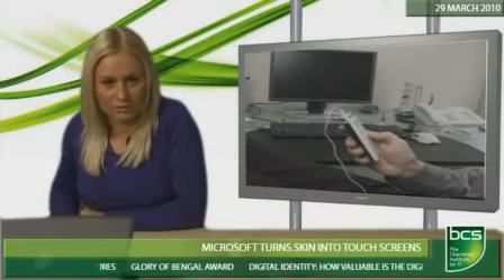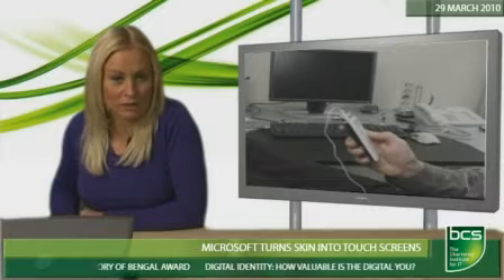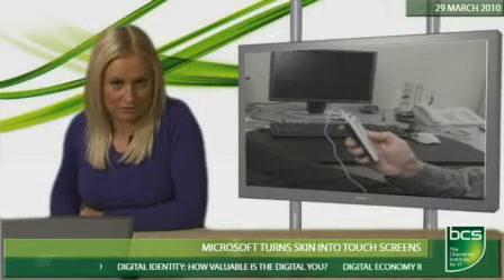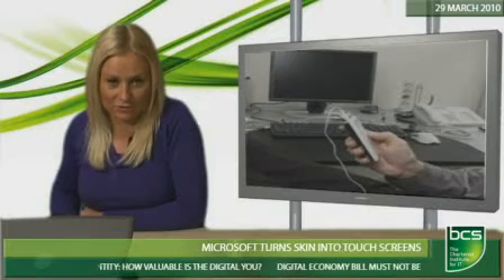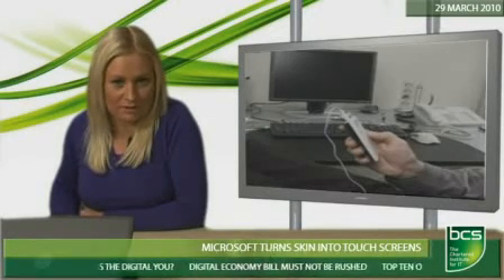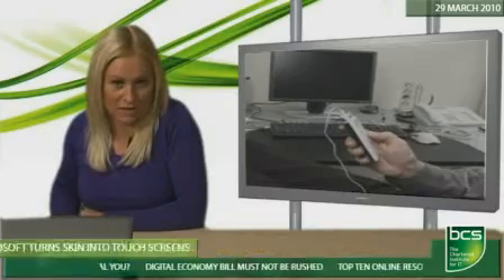Early trials suggest Skinput can be learned with about 20 minutes of training. The sensors can pick up a five-location system with accuracy in excess of 95%. Microsoft says improvements still need to be carried out in order to increase accuracy before Skinput can become a commercial product.